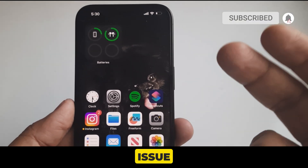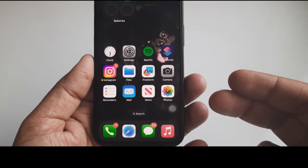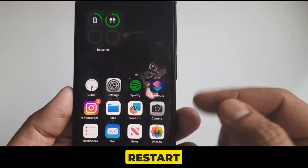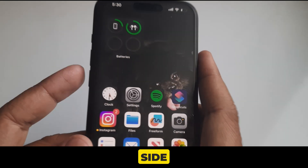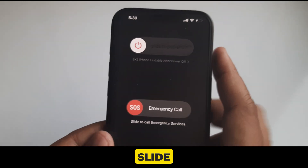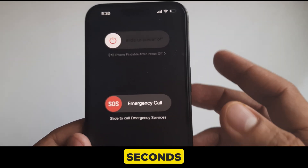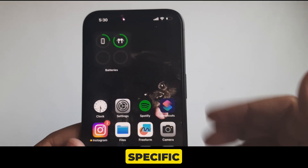Many users fix the issue with this solution. If it does not work for you, go to the next solution. Solution 5 is restart your iPhone. Press and hold the volume down button and side button at the same time. Wait a while, then slide the slider to the right to power off your device. Wait a few seconds, then press and hold the lock button to power it back on.